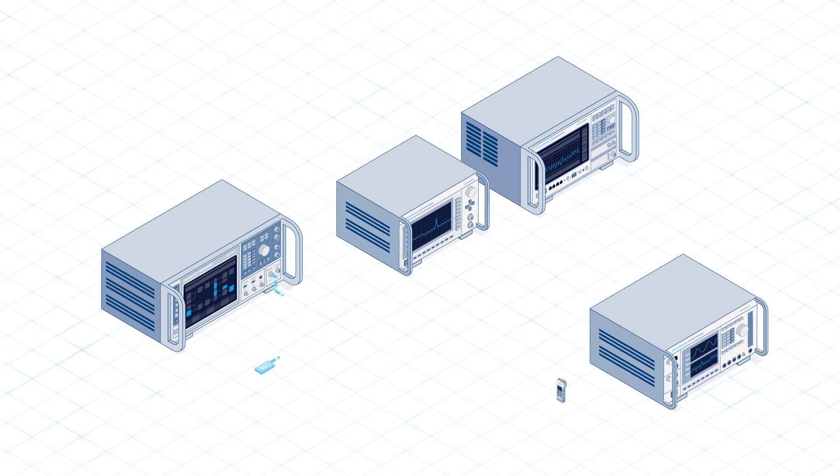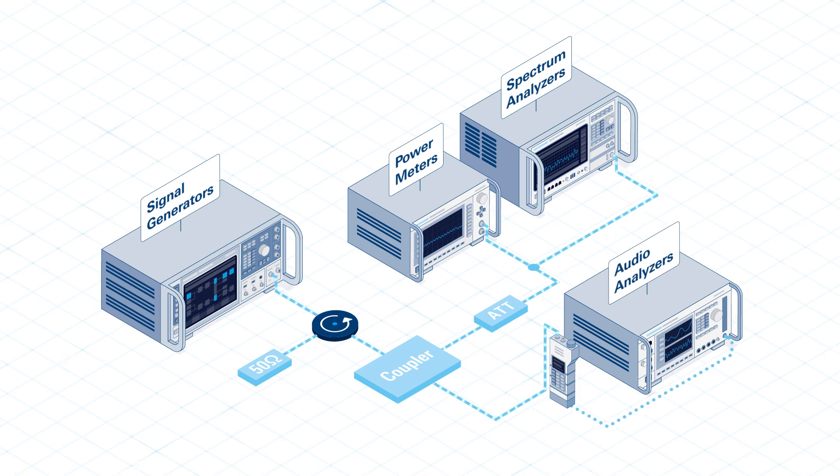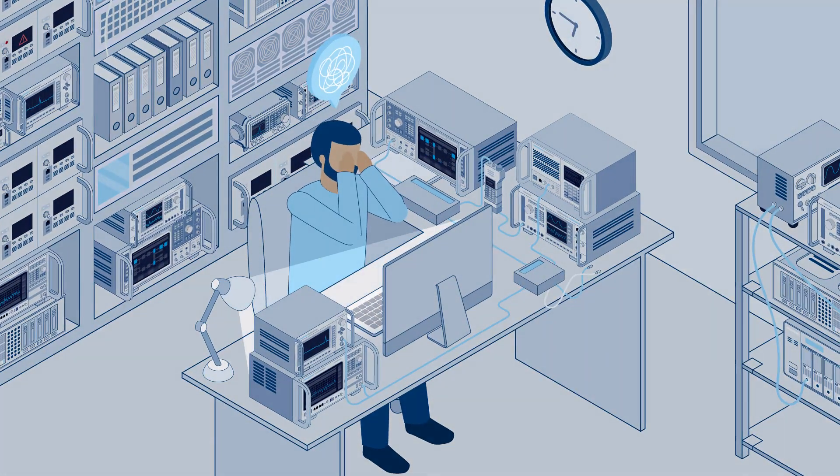The parameters are tested with a complex setup consisting of signal generators, spectrum analyzers, power meters, audio and network analyzers, and involve countless repetitive runs. The process can be time-consuming and tedious, leaving technicians feeling overwhelmed.